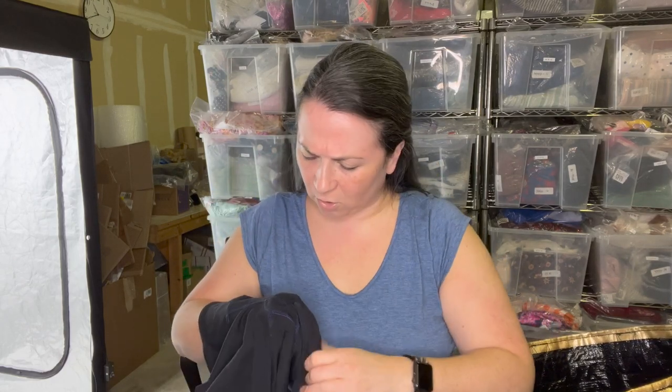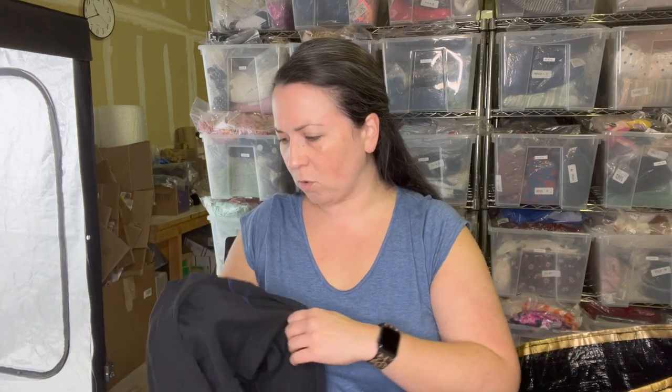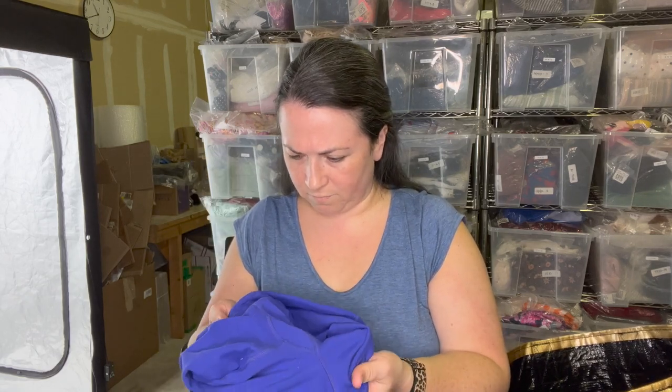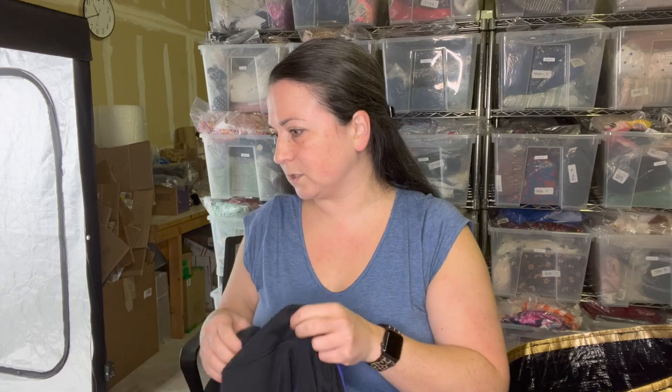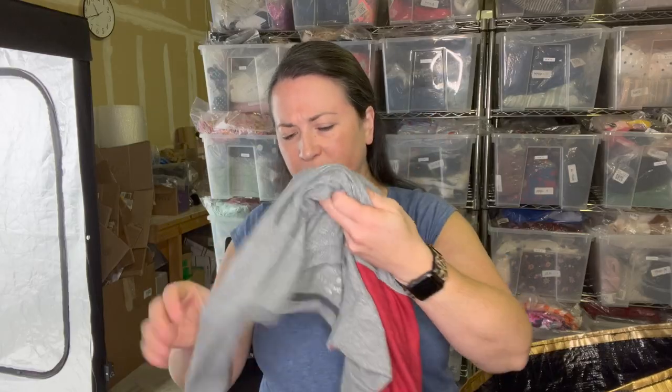Next is a pair of Lululemon leggings — and they do have a size dot! Size six. These are in not bad condition, actually pretty soft throughout. The only signs of wear are in the crotch area. I'll give it a B. I'm going to depill it a little bit — there's not too much there. And they are the reversible style. I'll use the sweater shaver on these, not the little comb thing.